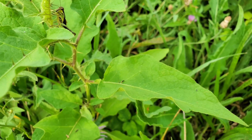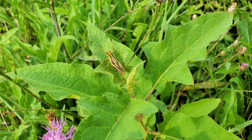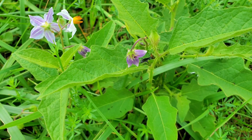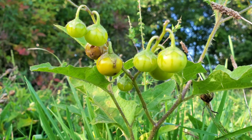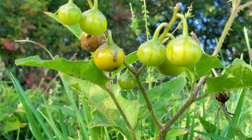Despite its dangers, the devil's tomato plays an important role in our ecosystem. Its flowers attract a wide variety of pollinators, including bees and butterflies, who visit for nectar without being harmed by the plant's toxins. Interestingly, some animals, like wild turkeys and songbirds, can safely consume the berries. These animals help disperse the seeds, ensuring the plant's survival in its preferred open, sunny habitats.